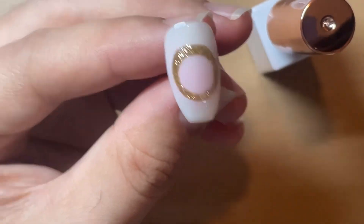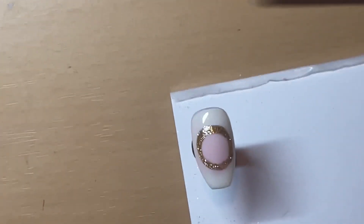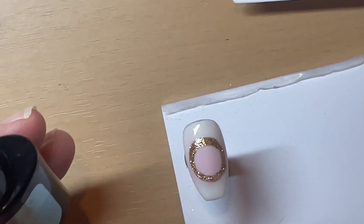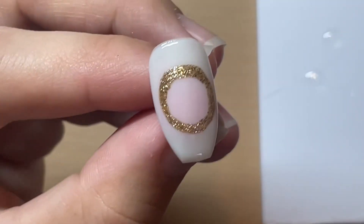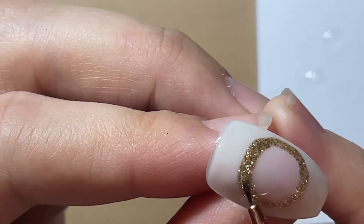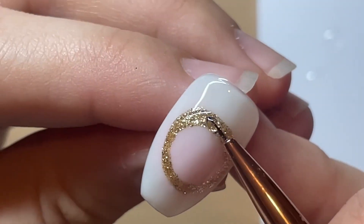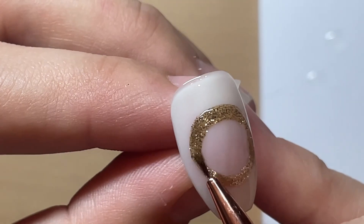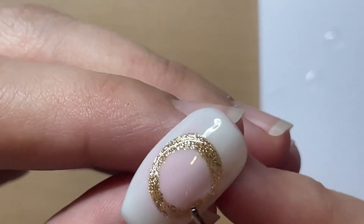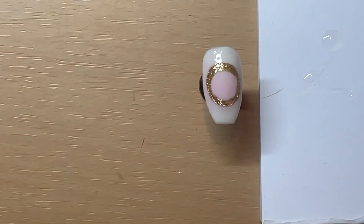I'm going to top coat this nail, cure it, and then go in with the design. On my palette I have some base gel — I'm going to go over where I have put the gold line just with my base gel, and this is going to act as the glue. If you want to use gem glue you can use gem glue to do this step as well. I'm just using what I've got right next to me.